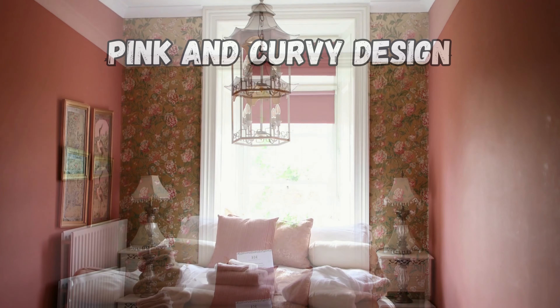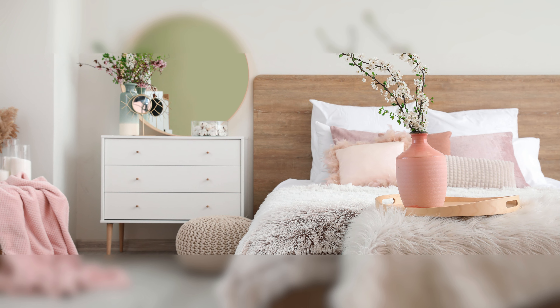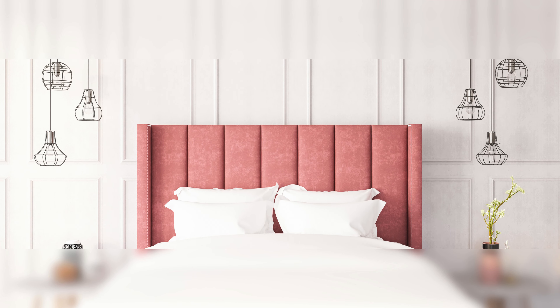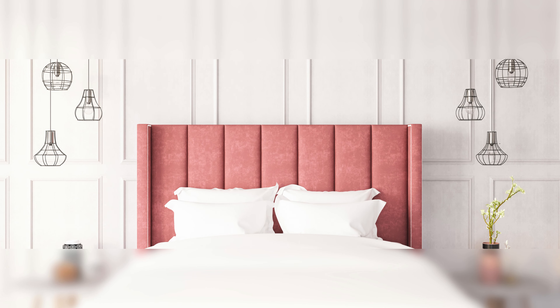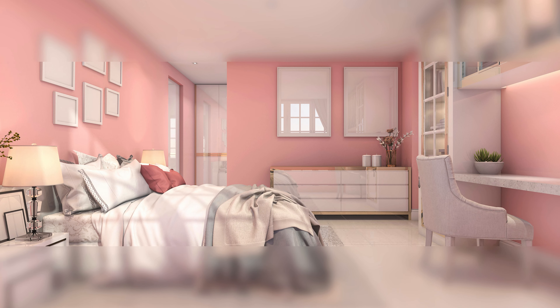Next up is the pink and curvy design. This style is all about soft pink hues and curvy furniture that add a touch of femininity and elegance to the room. It's like living in a pink cloud with every curve adding a touch of softness and grace. It's perfect for those who love a feminine and elegant space.